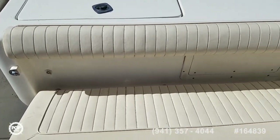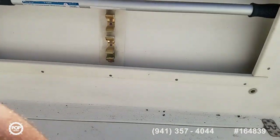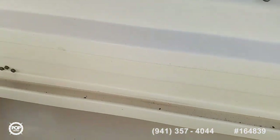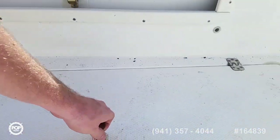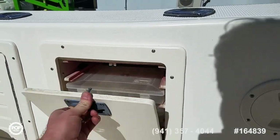Upholstery looks good on the transom bench. Along the starboard side you've got rod storage, boat hook storage, gaff — whatever you need — plus a good-size fish box and tackle storage.